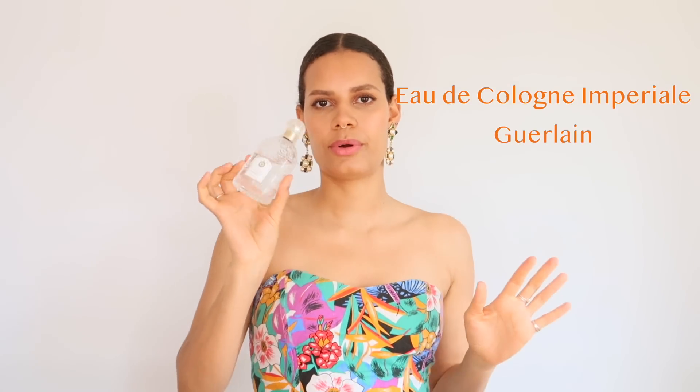One of my guilty pleasure citruses is Eau de Cologne Impériale by Guerlain from their old bee bottles. You can actually find these beehives sometimes for a bargain — every time a brand tries to push out an old design, that's a good time to buy it. Get the old design and you might find it for a bargain, which I did. This one smells like a neroli sharp citrus, very similar to 4711 if you know that one — that's another really good bargain neroli. If you love neroli and you don't want to pay the prices of Tom Ford Neroli Portofino, go get 4711.